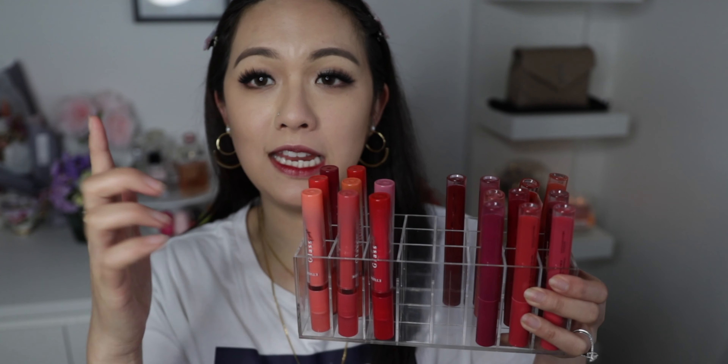Hi everyone, welcome back to my channel. In this video I'll be doing a comparison between the Etude House Glass Rich Lip Tint versus the Etude House Shine Chic Lip Liquor. I've done a part one review on the Glass Rich Lip Tint and a separate video on the Shine Chic Lip Liquor about a year ago — I'll link both up here. This video will solely be a comparison of the two.